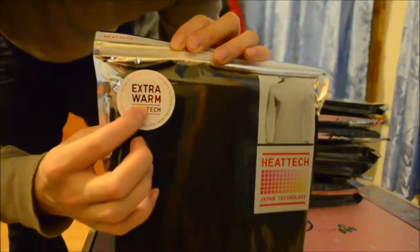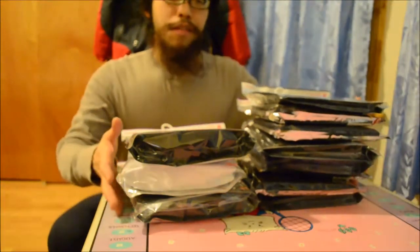Oh yeah, I didn't mention this, but they're all on sale at Uniqlo. These are all Heat Tech Extra Warm, which is supposed to be 50% warmer than the regular Heat Tech. So obviously I wanted that, and they're all $5 off.